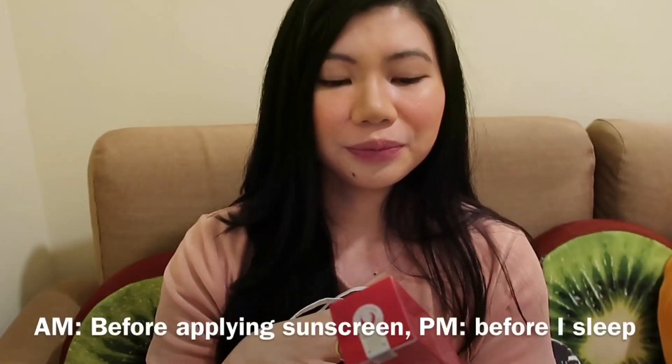Nagustuhan ko itong product na to kasi pag nilalagay mo sya sa face mo, lumilit yung mga pores mo. And then hindi pa ako sure kung nakakatanggal talaga sya ng dark spots, pero one month ko pa lang itong ginagamit guys. Ginagamit ko sya twice a day — sa umaga kapag mag-makeup ako, magkasabay ito tsaka ito. Ginagamit ko ito, then sunod na yung mag-makeup man ako o hindi.